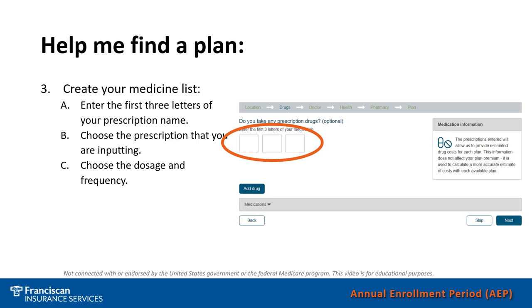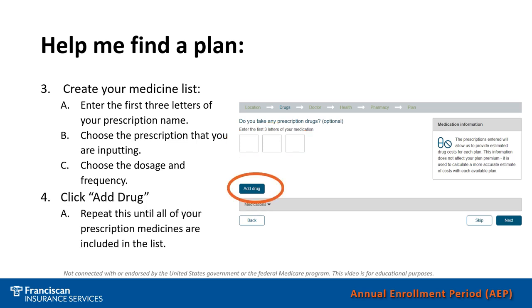Then you will want to choose the dosage and the frequency. So if you take one gabapentin per day, you will put 30 for 30 days. But if you take two, then you will put 60 for 30 days. If you take your prescriptions on a 90-day period, then you would put 90 for 90 days, or if you take two, 180 for 90 days. You will want to continue to do this for each and every medicine.